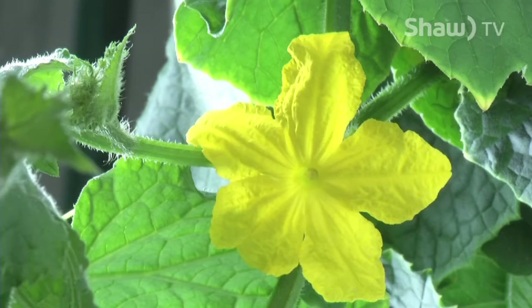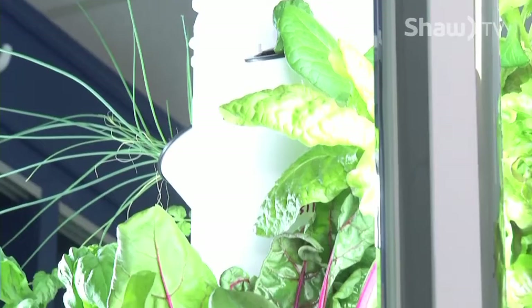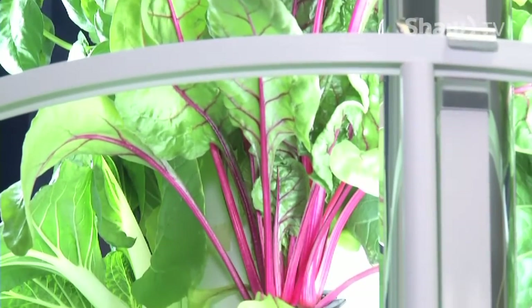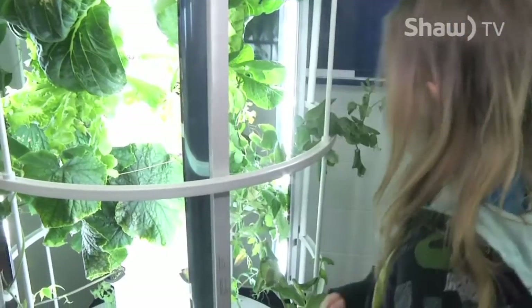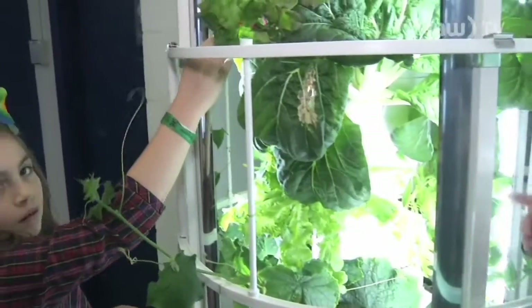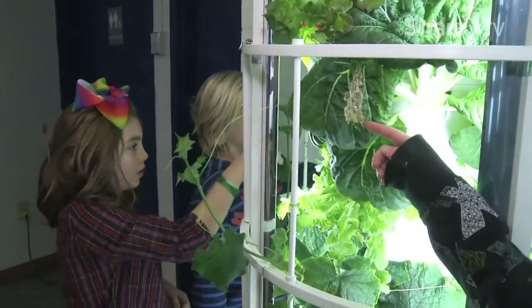Lettuce, peppers, and kale — just to name a few plants sprouting from the vertical aeroponic garden system, capable of growing a wide range of fruits, vegetables, herbs, and flowers. The new addition to the curriculum gives the students a better understanding and more of a hands-on experience rather than learning about horticulture from a textbook.